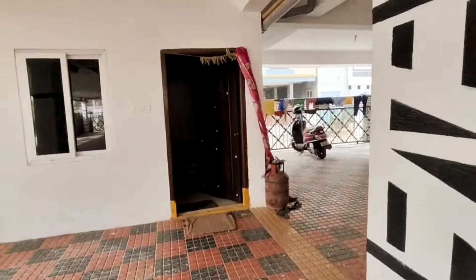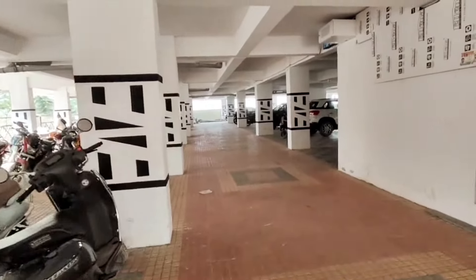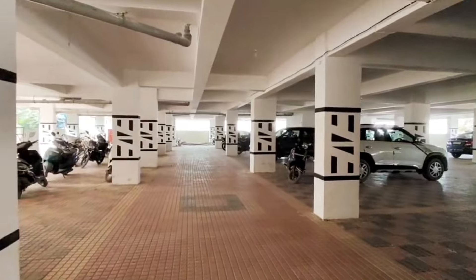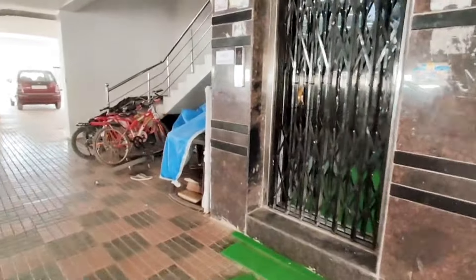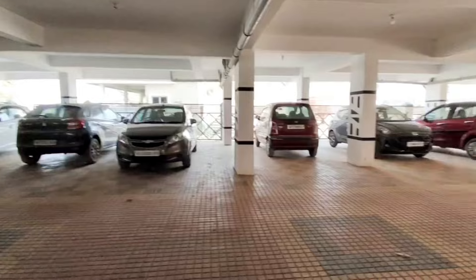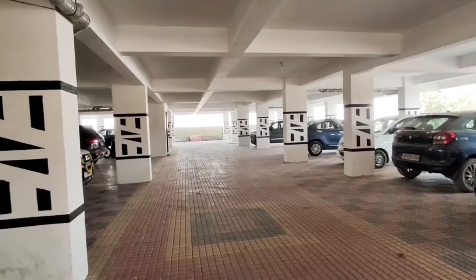If you are interested, please call using the number in the description. You can purchase this house at no brokerage charge. Please do sell your property on our channel as well. We will cover and promote your property. Thank you so much.